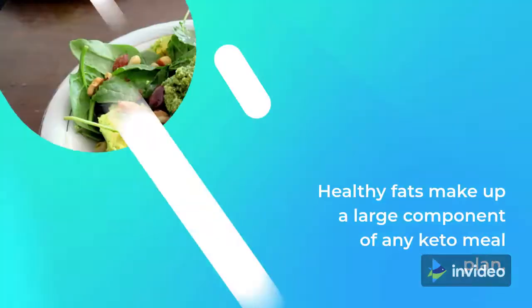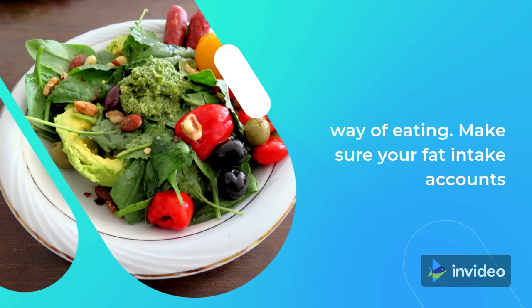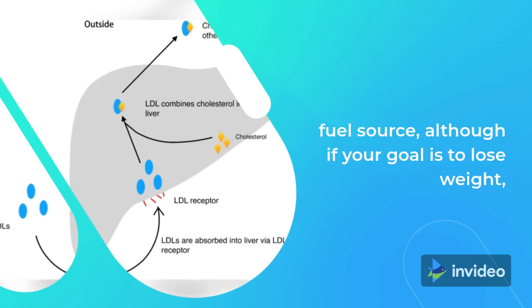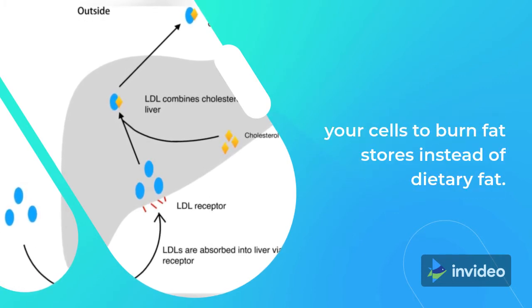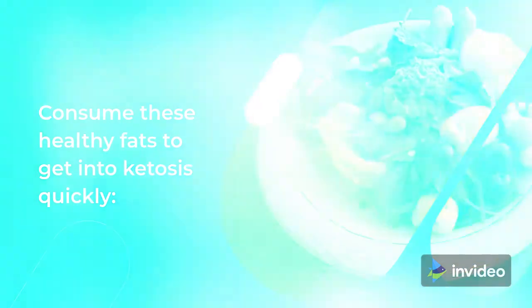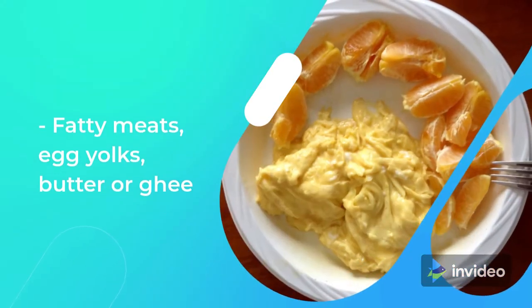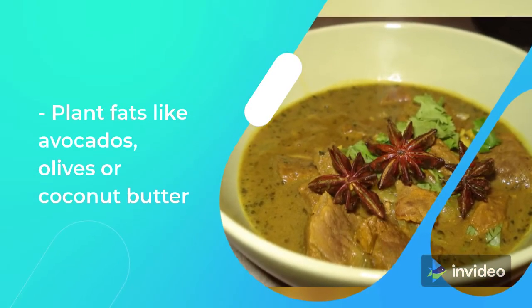Tip 2: Increase High Quality Fats. Healthy fats make up a large component of any keto meal plan. If you're new to keto, it may take time to transition to this way of eating. Make sure your fat intake accounts for 70-80% of your total calories. This will help your body transition to using fat as its primary fuel source, although if your goal is to lose weight, it's preferred to decrease your fat intake slightly to allow your cells to burn fat stores instead of dietary fat. Consume these healthy fats to get into ketosis quickly: oils like coconut oil, extra virgin olive oil, MCT oil powder, avocado oil, or macadamia nut oil; fatty meats, egg yolks, butter or ghee; keto nuts and nut butter; and plant fats like avocados, olives, or coconut butter.